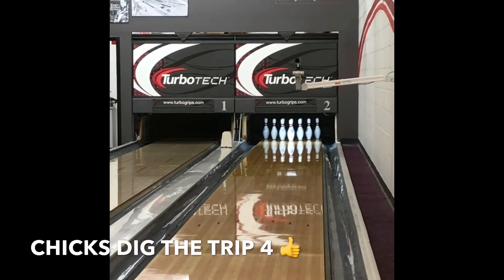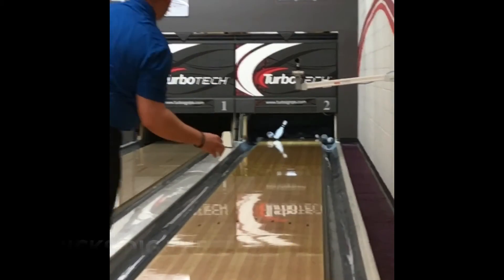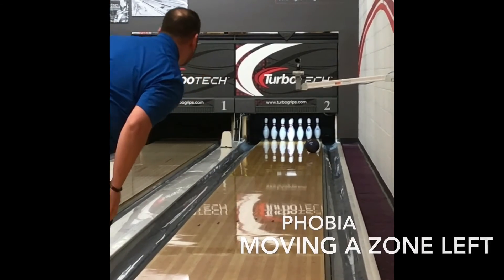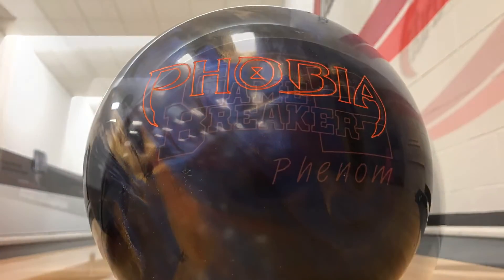Same layout. Now we're going to move about a zone left — about 5 or 6 boards left. The covers coming out of Hopkinsville right now on the shiny stuff are pretty much ridiculous. It's amazing to see the changes they've made over the last few years and how good these covers are getting — they're actually picking up in the right spots.